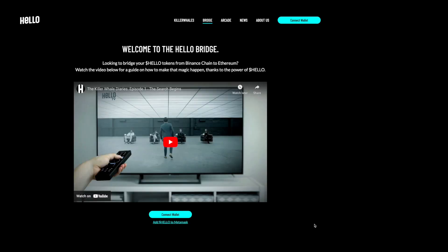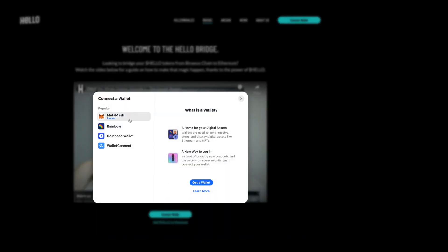Welcome to the Hello Bridge. In this video we will show you how to bridge your Hello tokens from the BNB Smart Chain to the Ethereum mainnet. The first step is to connect your wallet if you're not already connected.